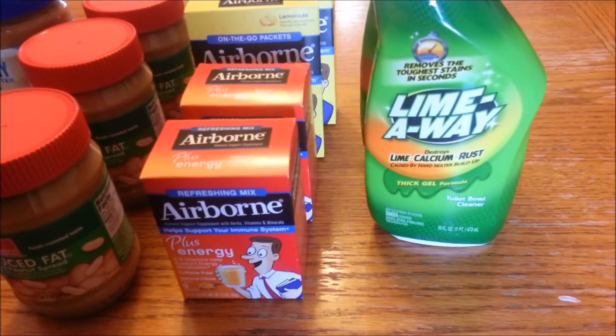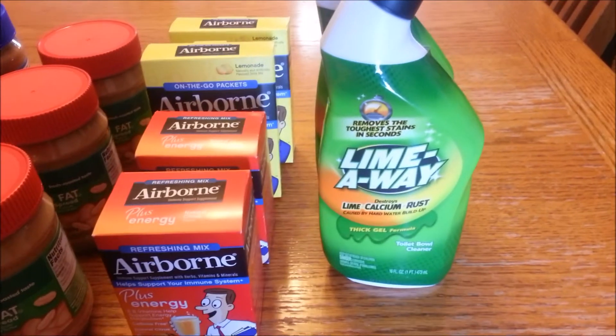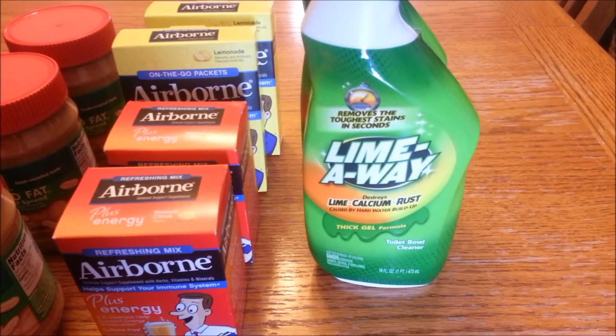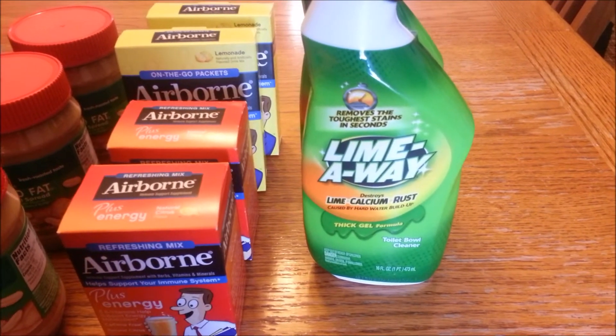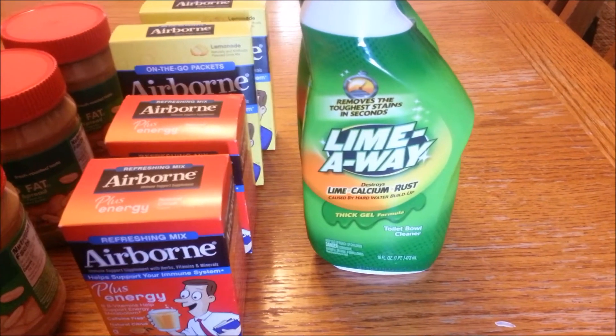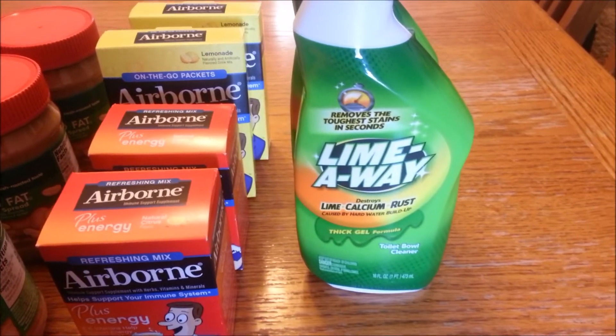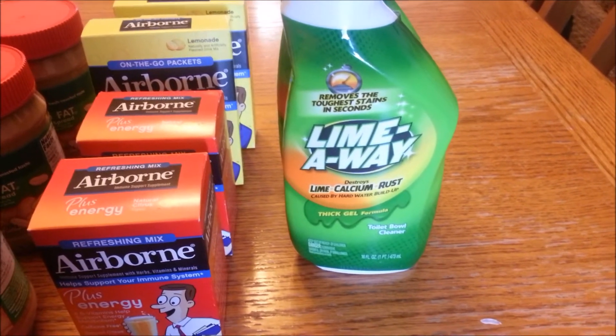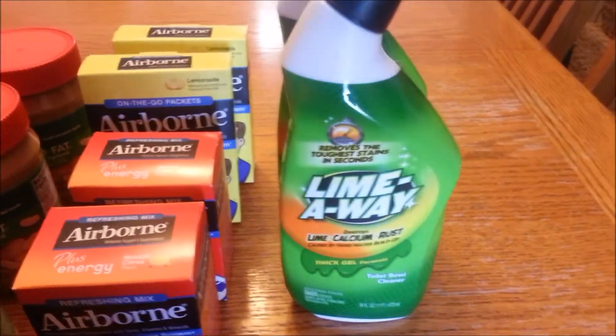Now over here at Dollar Tree — it was a quite small haul, but these are the items I picked up. I did a repeat deal on the Lime Away. There is a coupon from the SmartSource 3/29 that is $0.75 off one Lime Away product at Dollar Tree. These are obviously $1.00, making it $0.25 for the Lime Away Toilet Bowl Cleaner, which is a really, really good product.